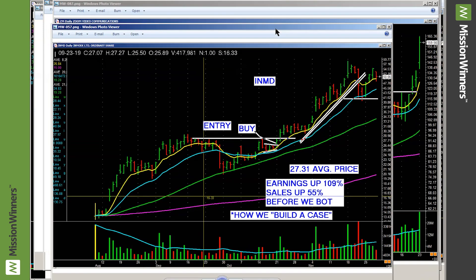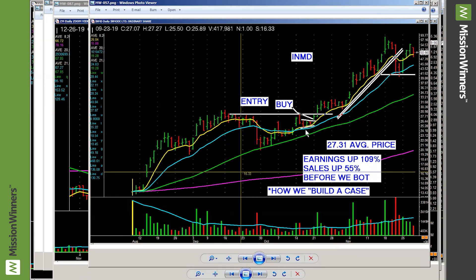And one more — InMode, from 2019. Look at the volume pickup, look at the base. Right here is the spot. And it just marches. Not a huge move, but a nice steady move.